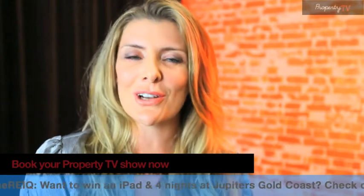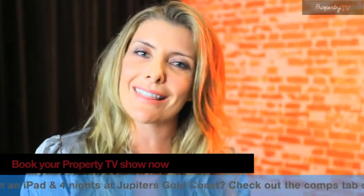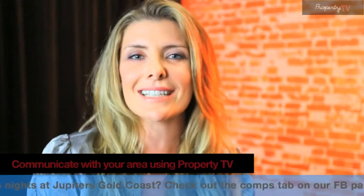For more information on that featured property, please visit our website. Thanks again for watching Property TV. See you next time.